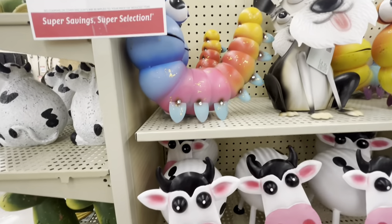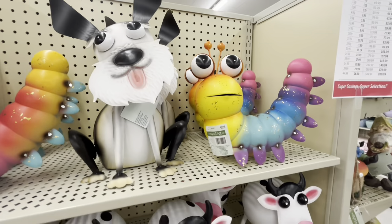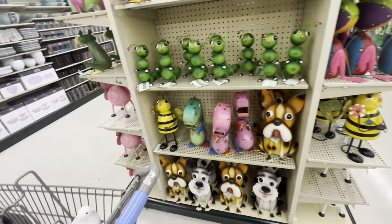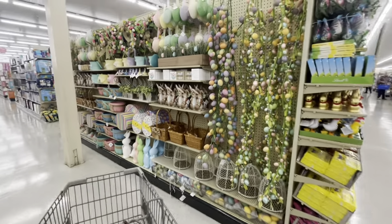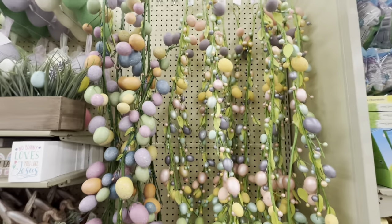This cow is $18.99. Look at this worm — I love the worm, $24! He's adorable. Then the dog as well, $24. Such cute decor. Look at the dinosaurs — and they have a pig too! The dinos are adorable.